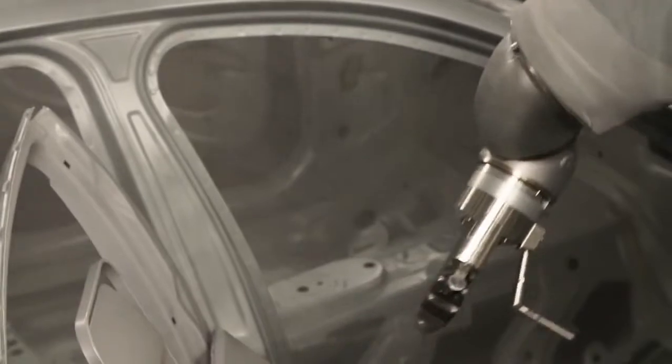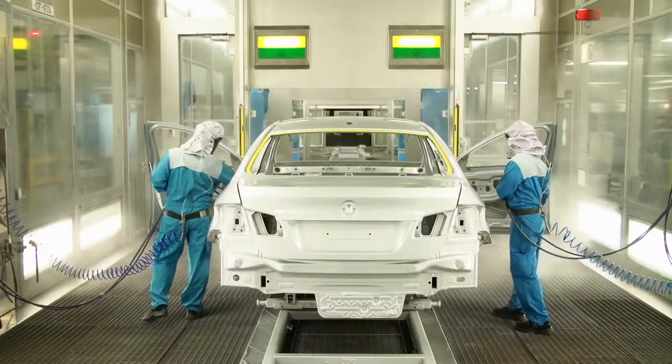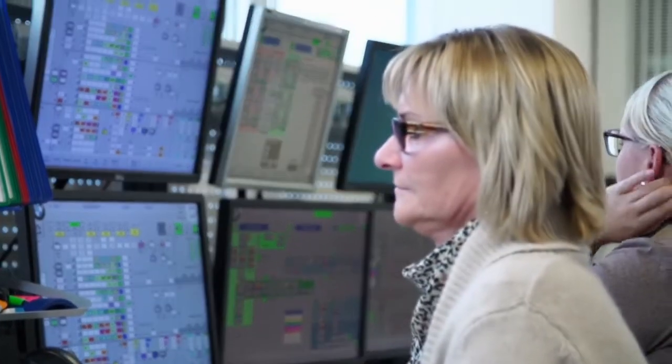Here in the paint shop of the BMW Group plant Dingolfing, the vehicle gets its innovative and special coating. Painting a car in this color is extremely complex and a lot of handwork. We have to remove the vehicle completely from the normal production process.